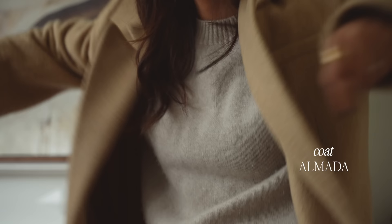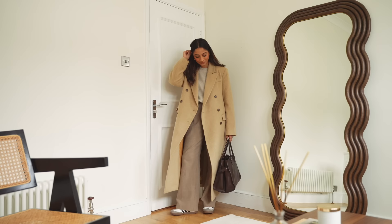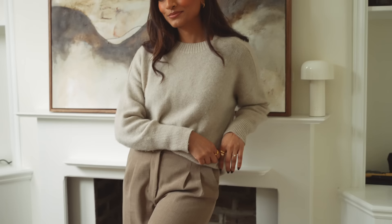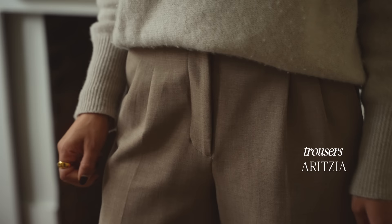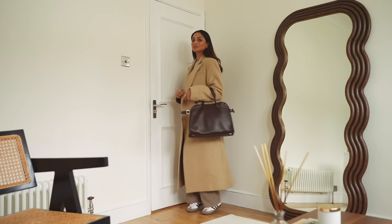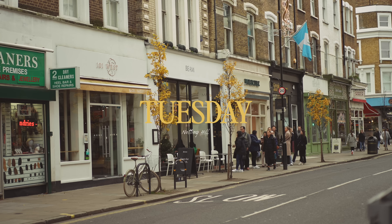Today's look is a very beige-y tone — I think I was really inspired by the painting. I'm wearing this coat from Almada the Label — I absolutely love it, it's like this mohair coat which is just so beautiful and warm. I'm also wearing a jumper from Almada the Label, and I'm wearing it with these trousers I picked up in New York from Aritzia. I'm going to style it with my trainers today just for a nice bit of comfort.